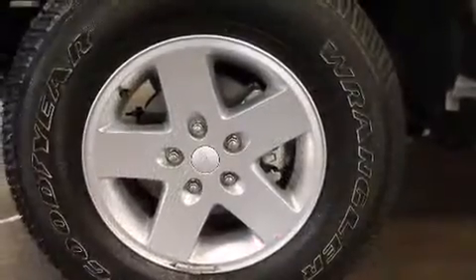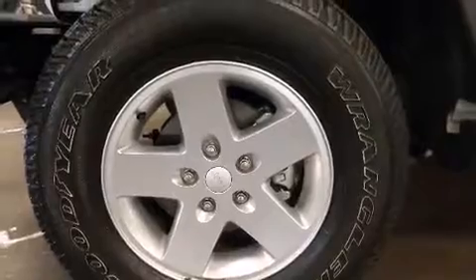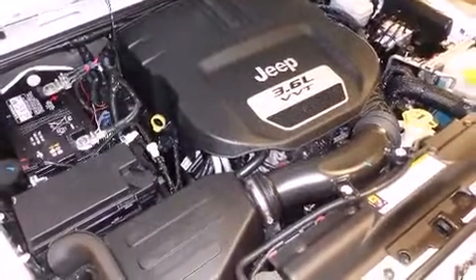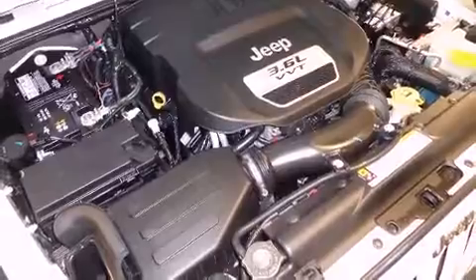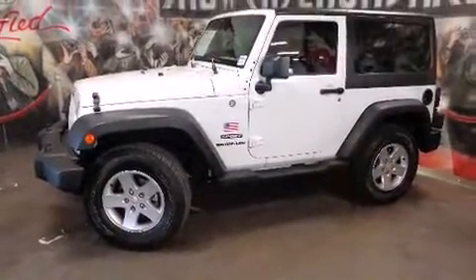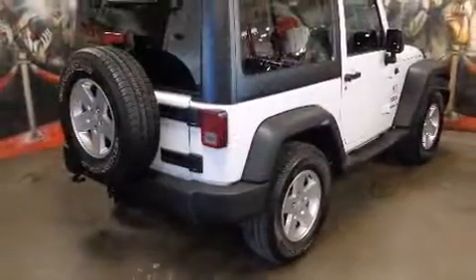Jeep ensures the safety and security of its passengers with dual front impact airbags, integrated rollover protection, traction control, ignition disabling, and four-wheel disc brakes with ABS. Brake assist technology provides extra pressure when applying the brakes. It also arrives with a Carfax history report, providing you peace of mind.